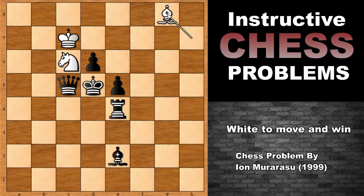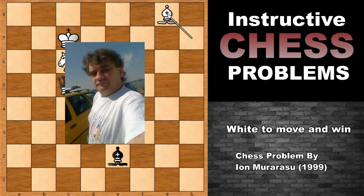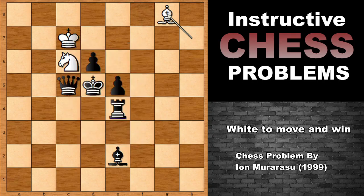A fantastic, beautiful, very smart chess composition by Ion Murarasu — a chess problem from 1999. He was from Romania and he passed away in 2010. I hope that you have enjoyed watching this chess problem, and I hope that you have seen the key moves, the winning moves for white. Stay safe, take care, and bye-bye.